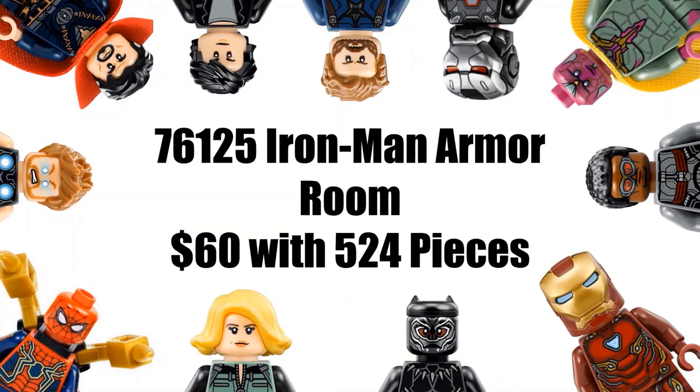Our next set is 76125, Iron Man Armor Room, which will be $60 with 524 pieces. I'm guessing this will probably have something to do with Pepper Potts and her Rescue suit armor — actress Gwyneth Paltrow has posted pictures on her Instagram in the purple Rescue suit armor. It'd be pretty cool to get a couple of Iron Man suits and Pepper Potts in that armor. The closest we ever got to that was the Iron Man Malibu Mansion Attack set, maybe around 2013. The piece count is a little overpriced at $60 for 524 pieces — kind of a Star Wars set price.